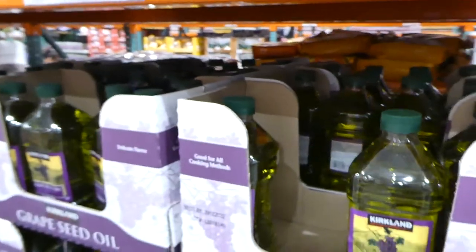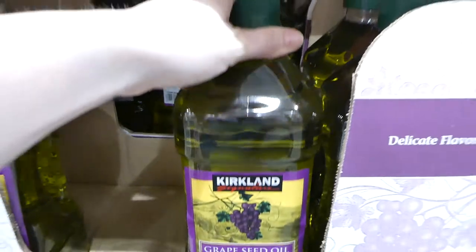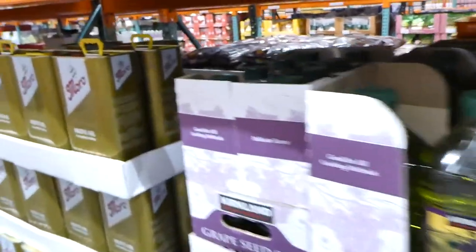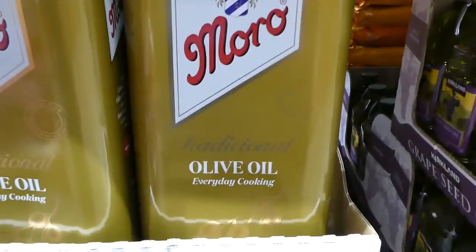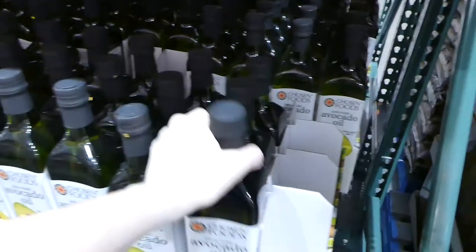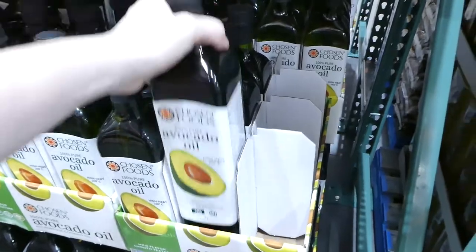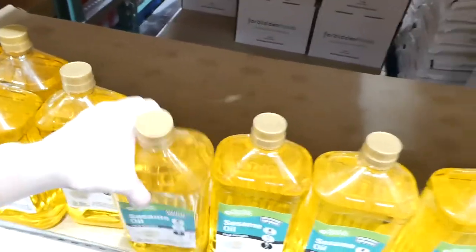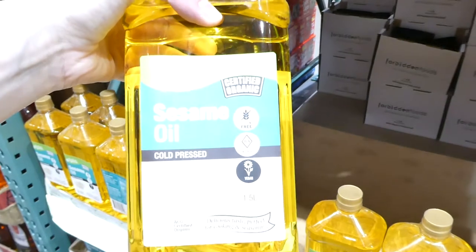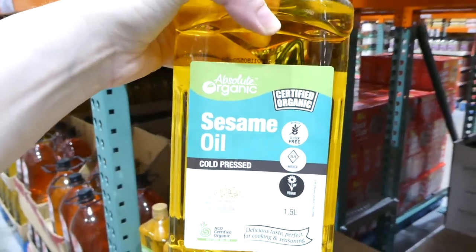There's Kirkland Signature grapeseed oil with a delicate flavor — a two-liter jug for $12.00. A four-liter tin of traditional Moro olive oil for $24.00. Chosen Foods 100% pure avocado oil — one liter for $16.00. And a large jug of cold-pressed, certified organic, kosher and vegan sesame oil — 1.5 liters for $17.00.